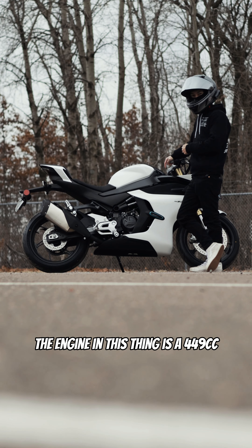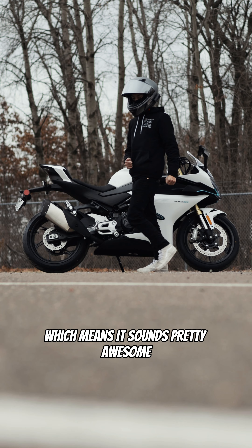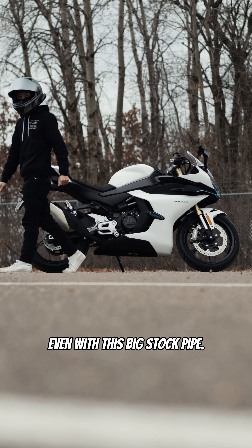The engine in this thing is a 449cc parallel twin with a 270-degree crank, which means it sounds pretty awesome even with this big stock pipe. Take a listen.